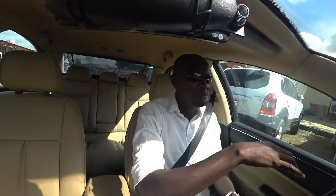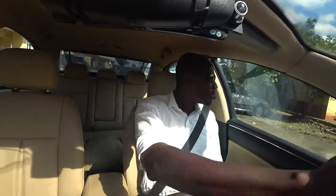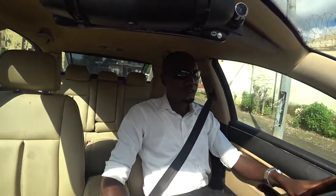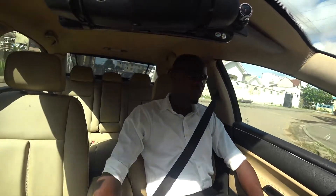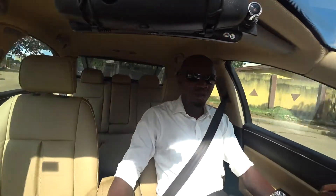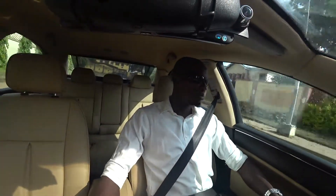I received a WhatsApp message from Mr. Fabian. He wants to know why in Nigeria converted Peugeot cars — those with the driving position converted from right-hand drive to left-hand drive — appear to be more common. His second question is about price range: he wants to buy a factory left-hand drive, which is the normal driving position in Nigeria. What is the price range for Tokunbo or directly imported cars?